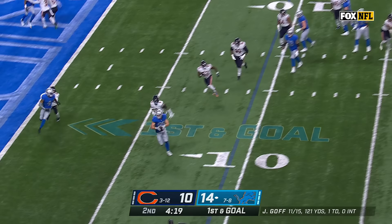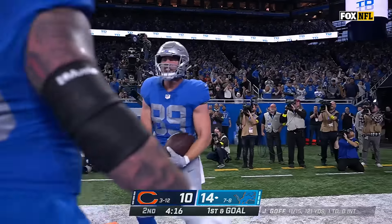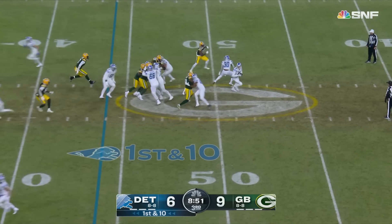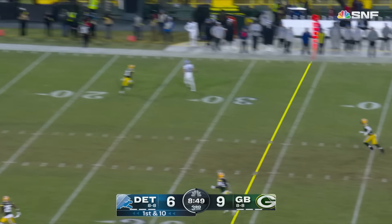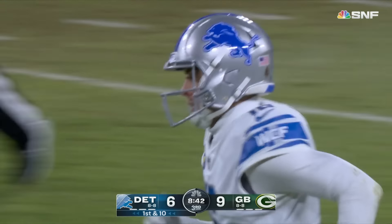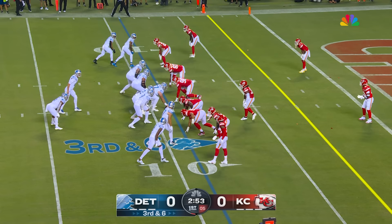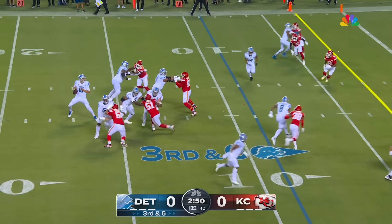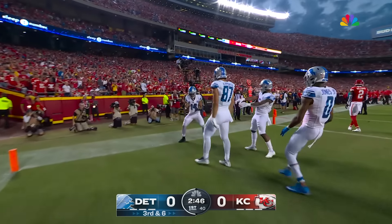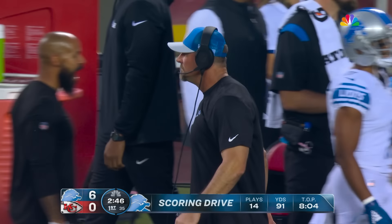They have a pair of touchdowns. First and goal from the nine — Goff throws, caught and taken in for a touchdown, second today for Brock Wright. Goff out of the pocket taking a shot downfield — Raymond caught it down inside the one. And the Lions are on the doorstep of taking the lead. Third and six, Goff across to St. Brown to the end zone — Detroit touchdown, Amon-Ra St. Brown, score of the season.